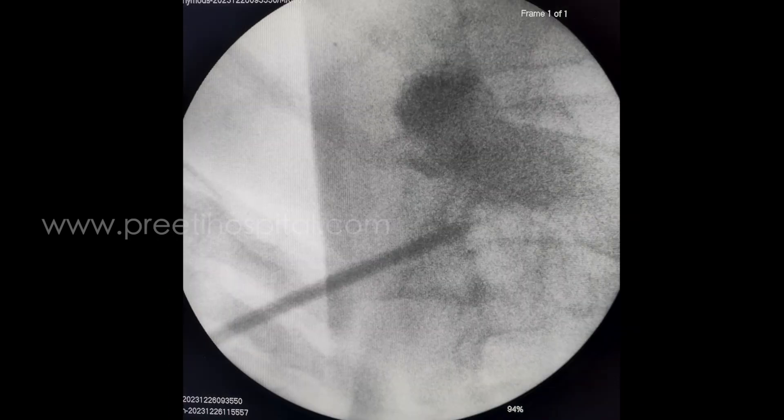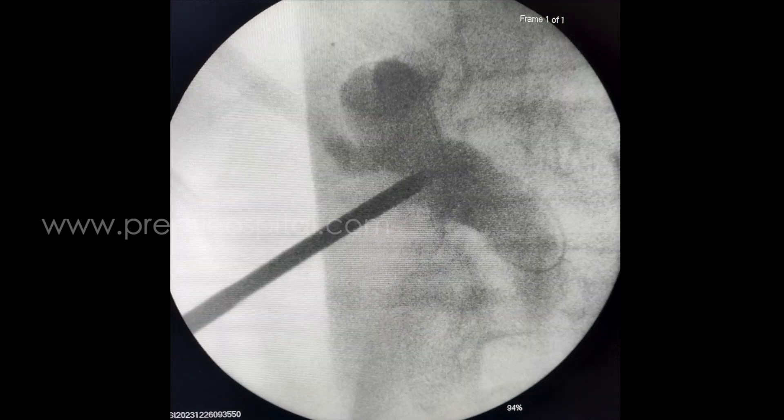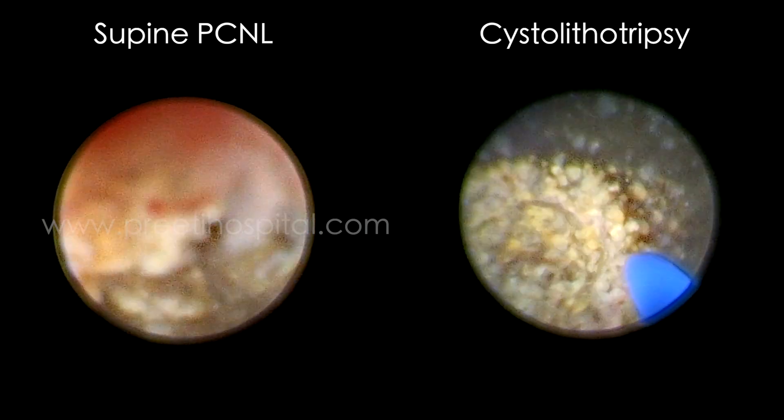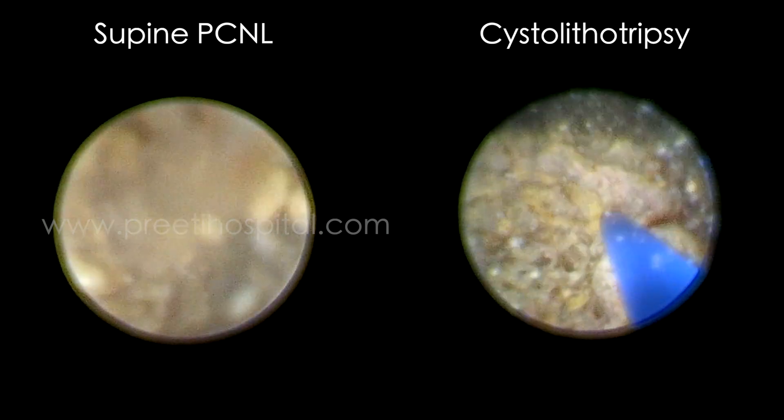This was part of the fourth Saturday workshop at Preeti Hospital. We dilated, and after dilatation, both the PCNL and bladder stone procedures continued.